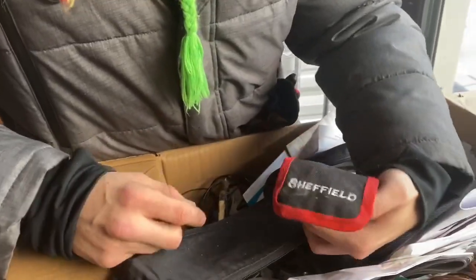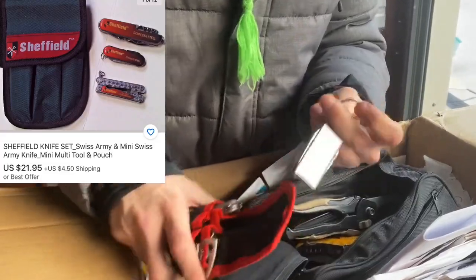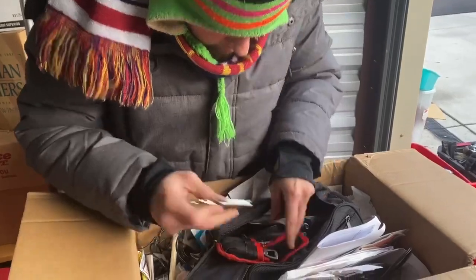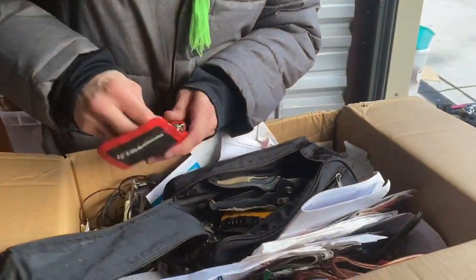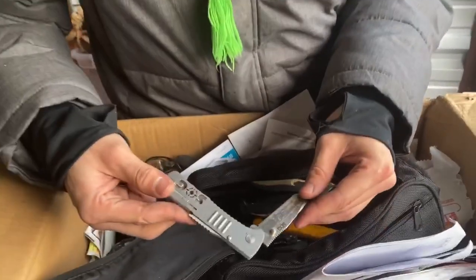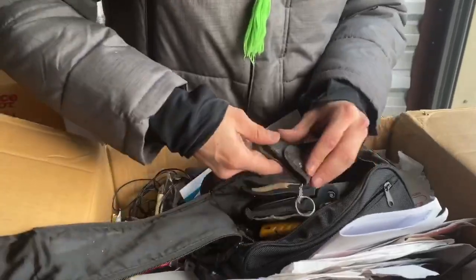We also had this Sheffield knife — got a bottle opener with a little knife on it. And we got some kind of keychain knife set — these pop open, there's scissors, a knife, a file. That's pretty cool. Then a utility knife. And this is a wallet-size pocket knife — this is SOG. That's pretty cool.